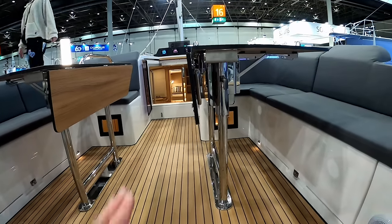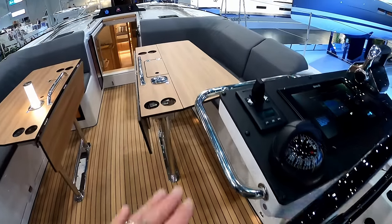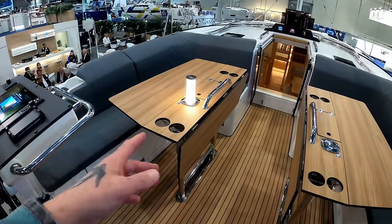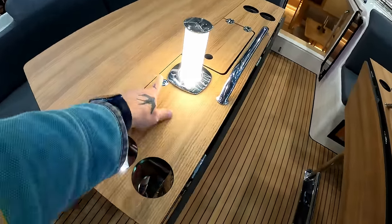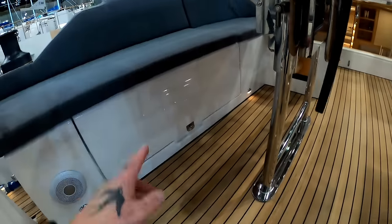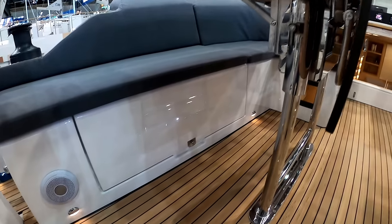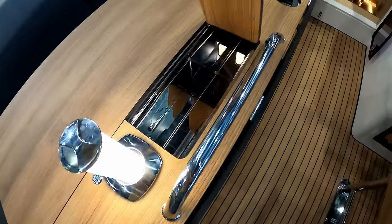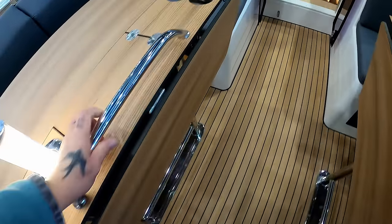There's an option to have one side of your cockpit table drop down so you can have a sunbed. On the port side, there's a light that pops up - really quite nice. Drink holders on both sides. There are some lockers - they're pretty big. And on both tables you've got some sections and a grab handle coming forward.